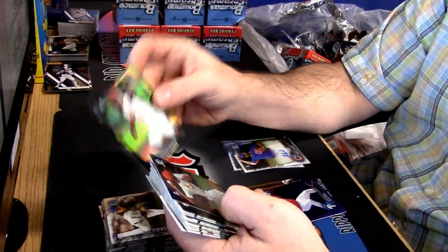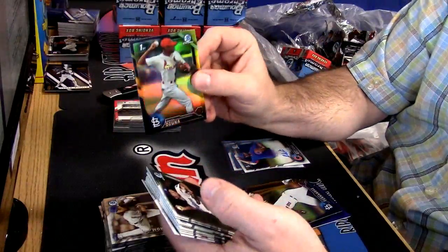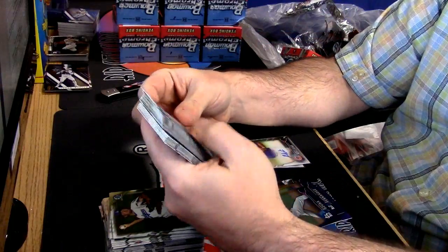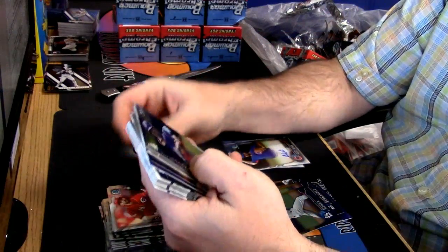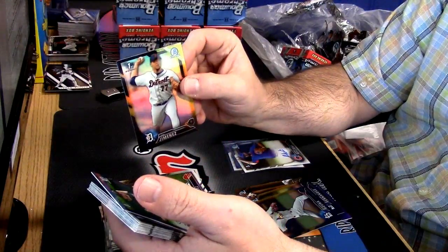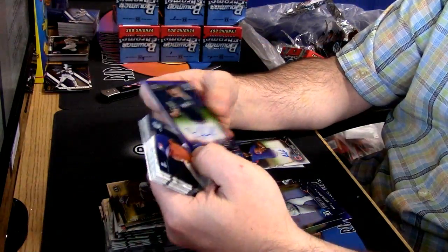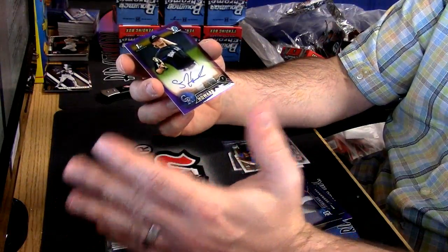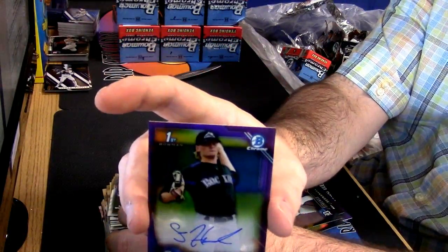Junior Fernandez. Rafi Ozuna. Joe Jimenez. And your colored auto, which is basically just popping out of almost every single box.